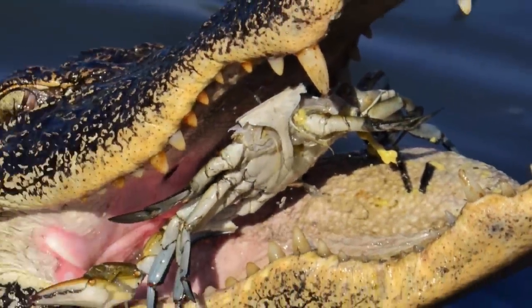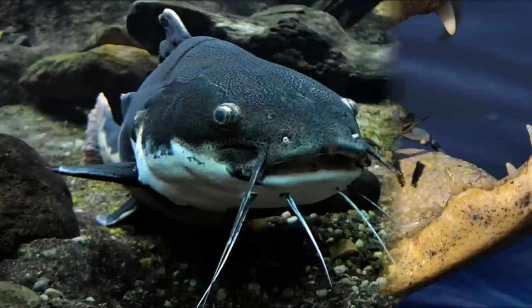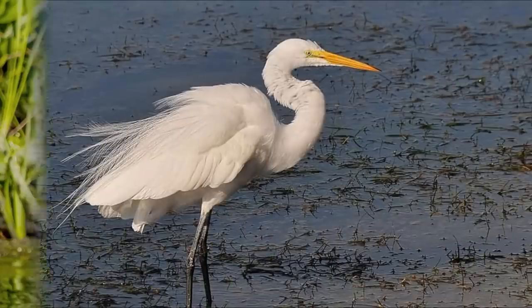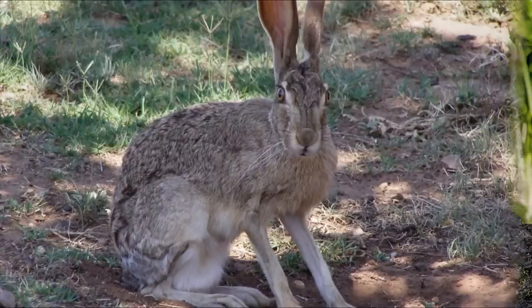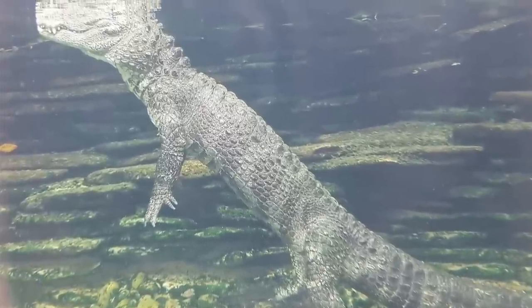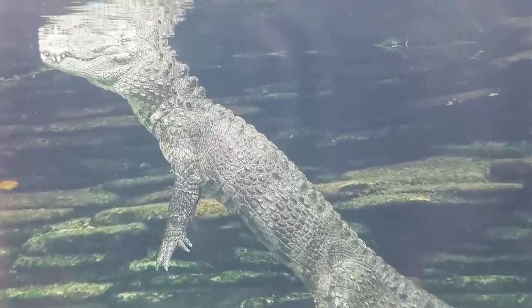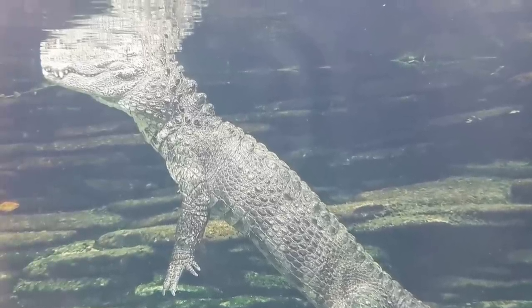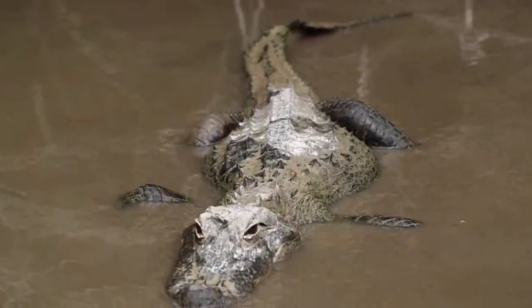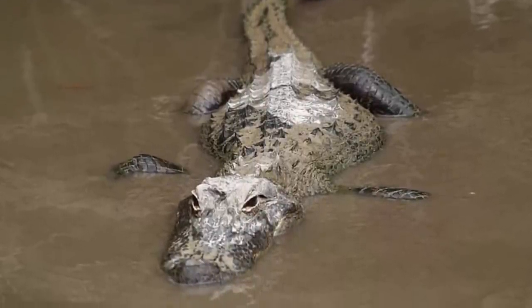Alligators are carnivores and feed on almost any animal. They particularly seem to enjoy fish, turtles, birds, other reptiles and small mammals. Occasionally they will catch larger prey and drag it underwater to drown it, then bring it above water to feed on it. Alligators are known as lurkers because they do not hunt for their food, but instead wait for it to pass by.